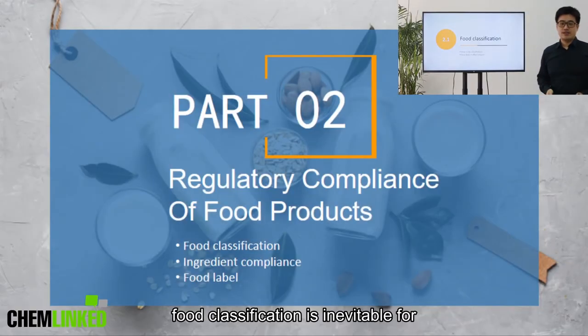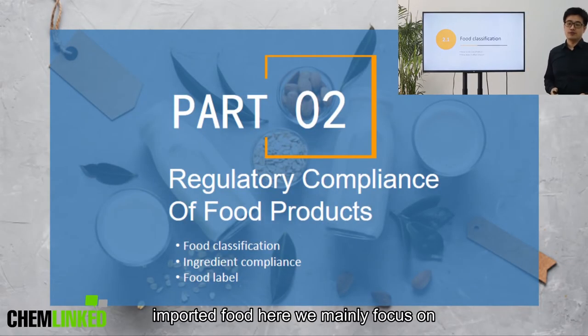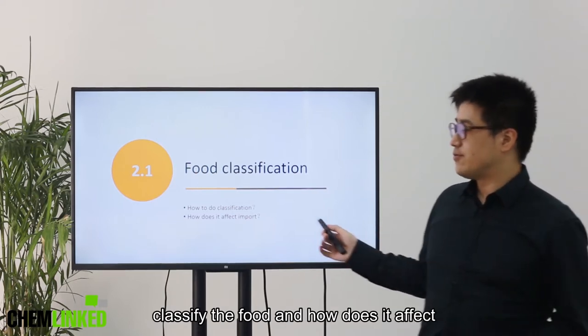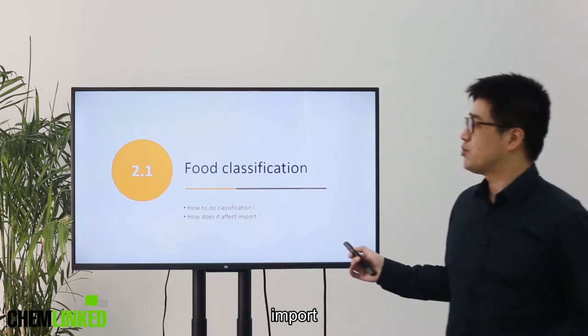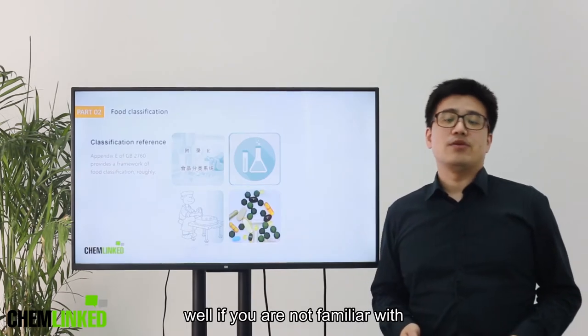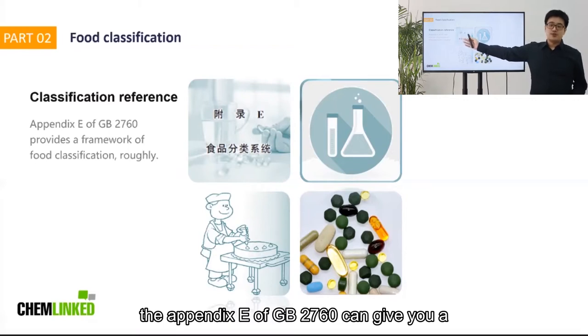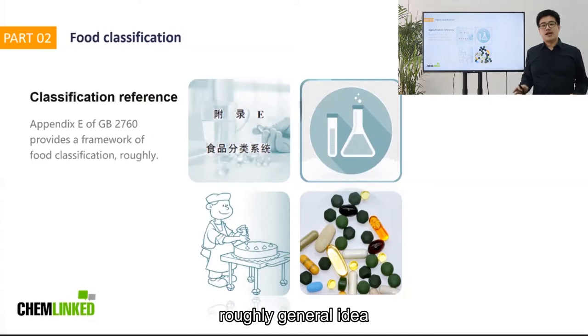Food classification is inevitable for imported food. Here we mainly focus on how to classify the food and how it affects import. If you are not familiar with Chinese food classifications, the Appendix E of GB 2760 can give you a roughly general idea.